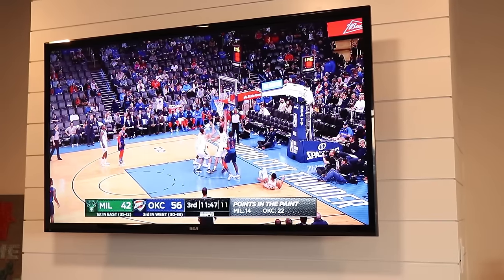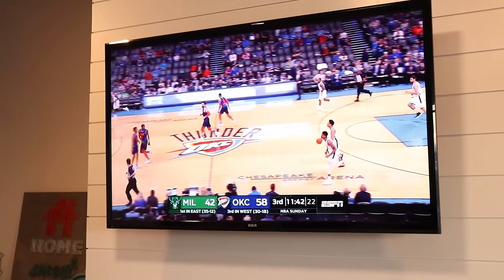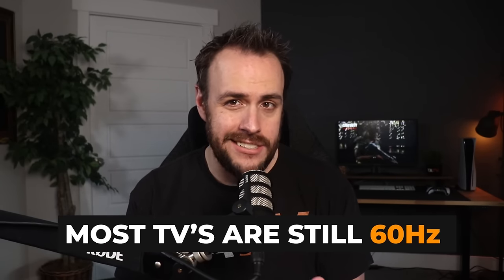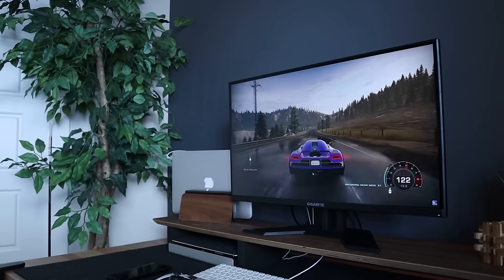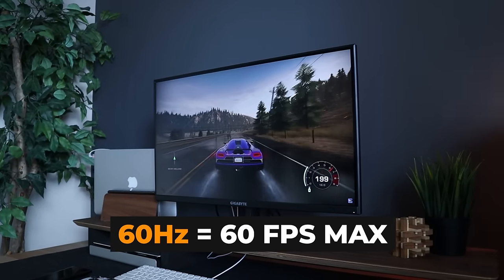But here's the bad news — you likely aren't taking advantage of those specs. Less than half of American households have a 4K TV in their home. And the vast majority of TVs in homes, including those 4K TVs, cap the refresh rate at 60 hertz. So put simply, you can kiss those 120 frames per second goodbye, because the most you're ever going to see is 60.